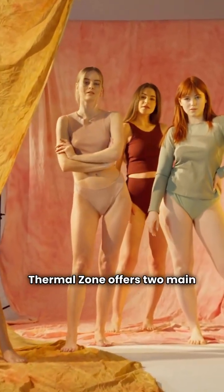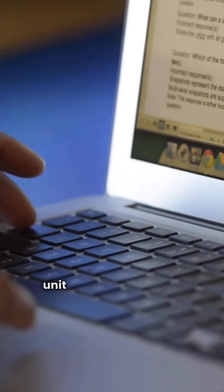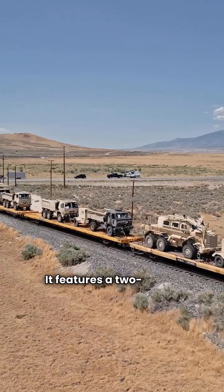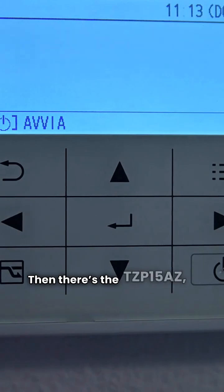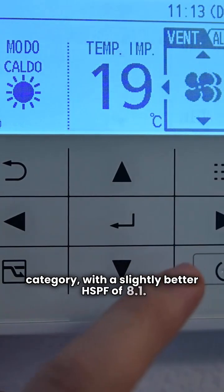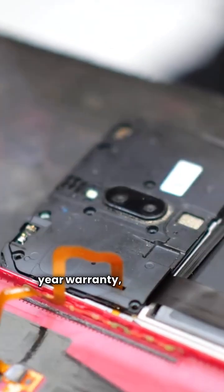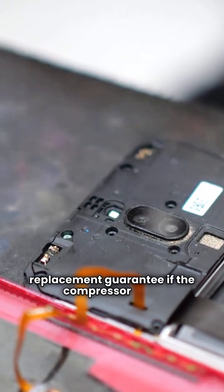Thermal Zone offers two main models we're looking at. First is the TZP-14AZ, a premium category unit with an HSPF of 7.5. It features a two-speed compressor, but only a single-speed fan. Then there's the TZP-15AZ, also in the premium category, with a slightly better HSPF of 8.1. Both have louvered coils and a 10-year warranty, but neither includes a unit replacement guarantee if the compressor fails.